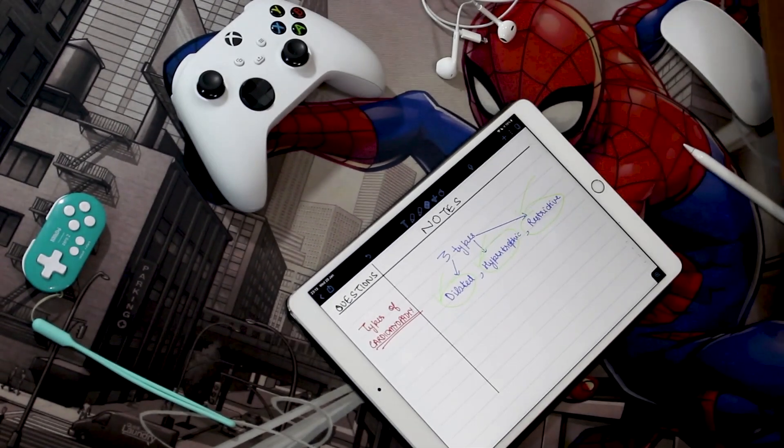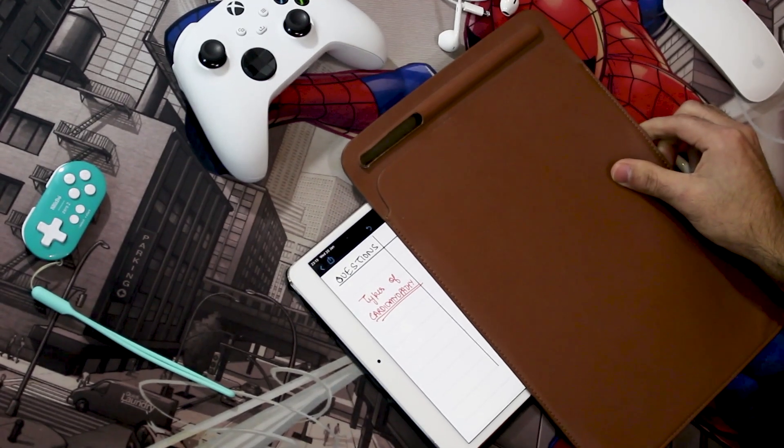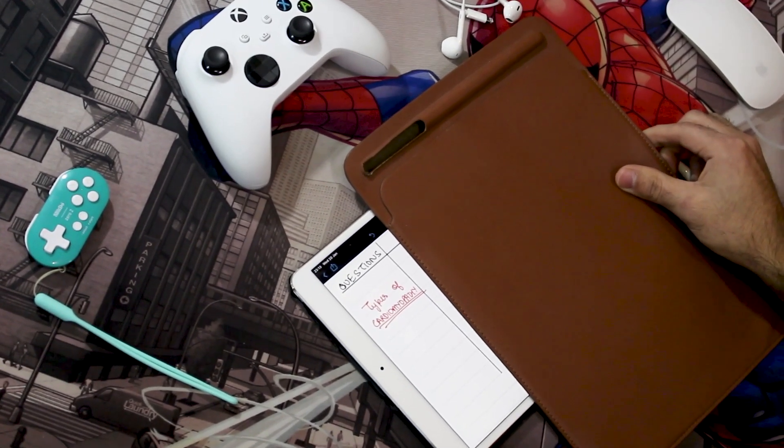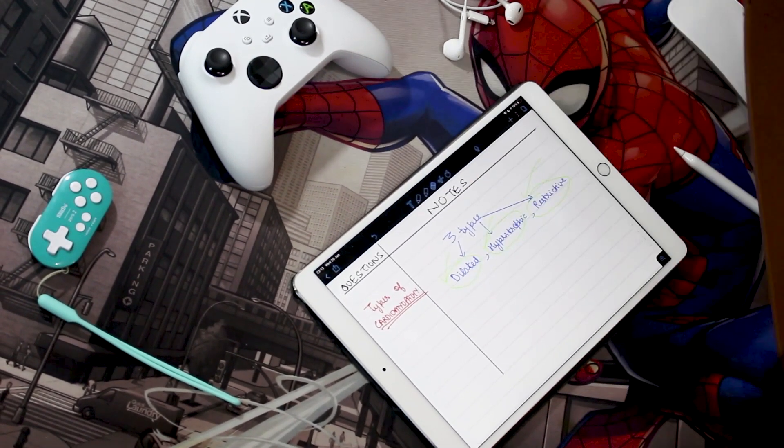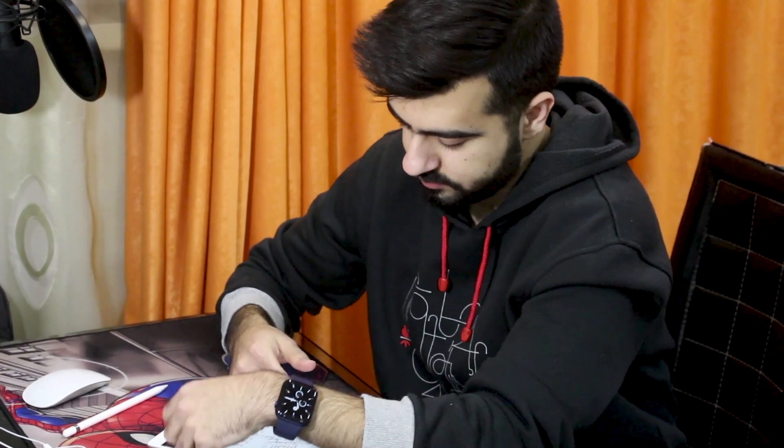Step four: cover the note-taking column with a sheet of paper. Then, looking at your questions on the left-hand side, try to answer them without looking at your notes. This is active recall. This might seem difficult at first, but you will get a hang of it — and trust me, it provides you with the best bang for your buck.